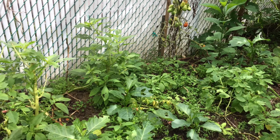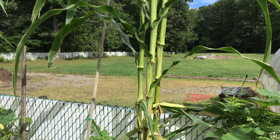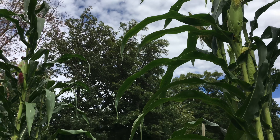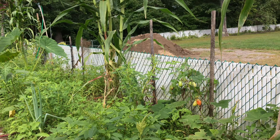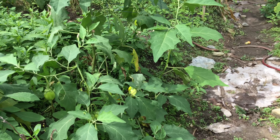And the corn is just going up and up and up. Very soon the corn will be ready to be harvested. They get huge stalks.